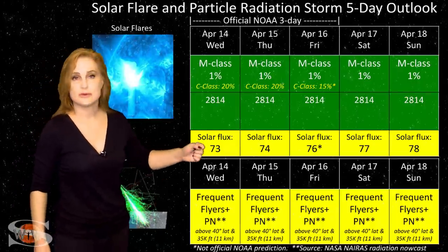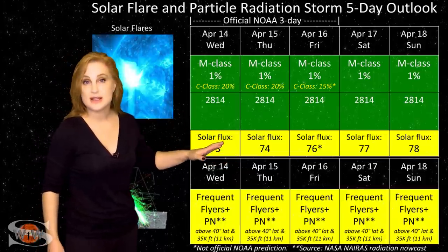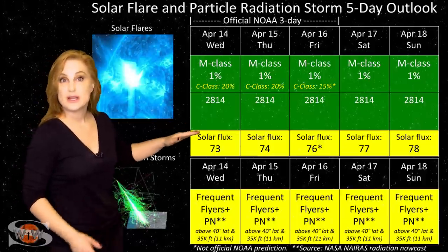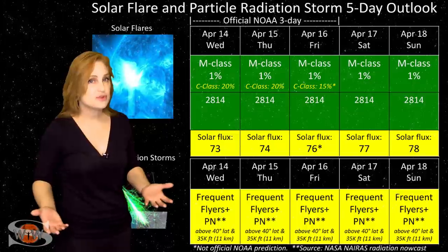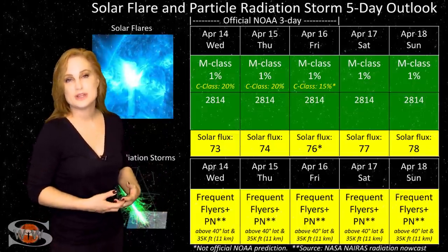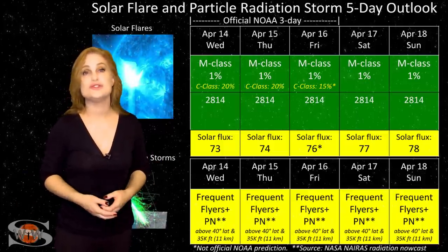Meanwhile, we are boosting that solar flux up to almost the 80s. We might, in fact, at the end of the week, start seeing it boost up into the 80s, which means we're getting into the higher end of marginal for radio propagation. So amateur radio operators and emergency responders, you should get a nice little boost in propagation this week, which could easily continue into next week. So enjoy.